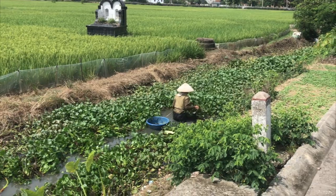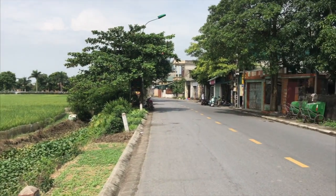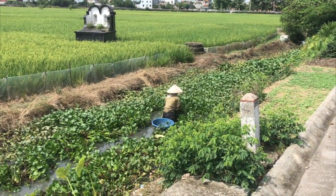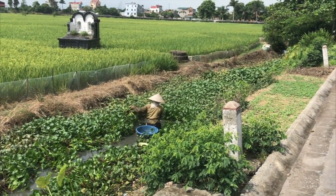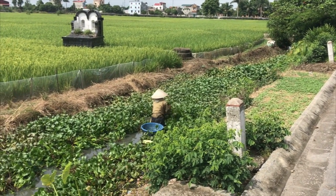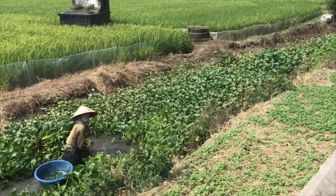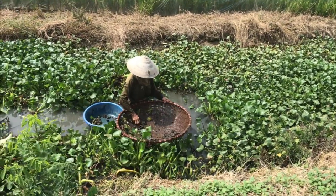So it's just amazing here — this is literally a drain on the side of the road. You've got the rice fields on this side, and somebody will just be going through getting food out of the drain. Those snails actually sell for a fair bit at the markets. See how she just shakes the reeds above the basket and then lifts it up and gets the snails.